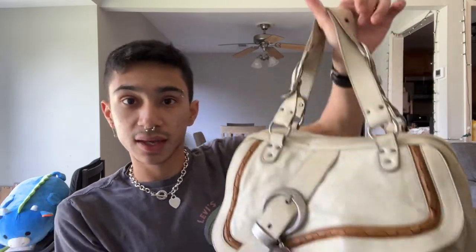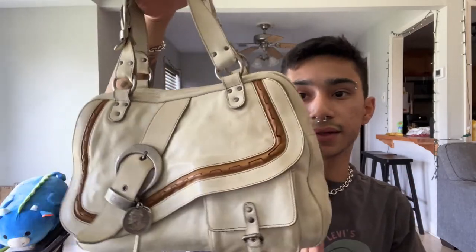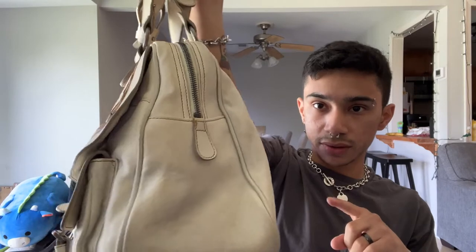At first glance you might think, whoa, big bag — which it is — and it's probably overwhelming to my frame. I'm 5'3" and around 105–106 pounds, so bags tend to overwhelm me. But this is the Gaucho shoulder tote, the zipped version.